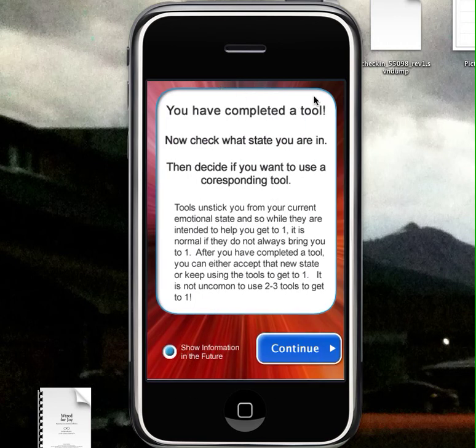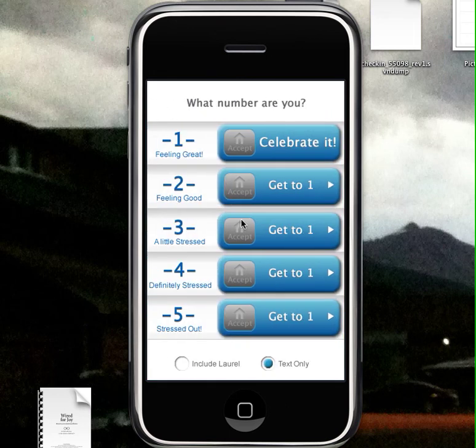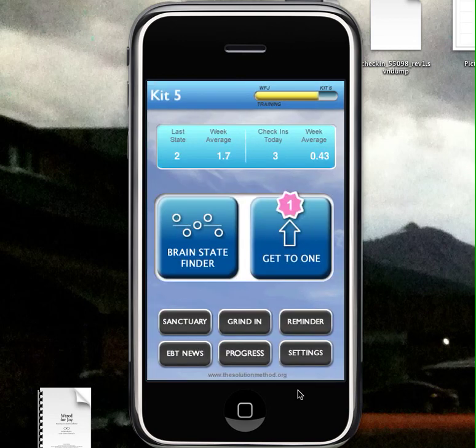You continue it from when you start out. You can read information about what you do when you complete a tool. If you understand that, you can just click that off if you don't want to see it again. Then you go back and just accept your state. That's the introductory to this iPhone app, and it should be coming out in the next couple of weeks. Please leave any comments. Thank you very much.